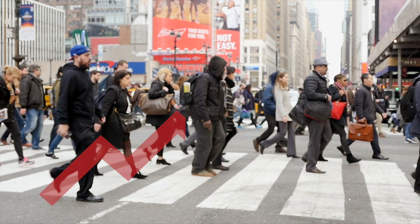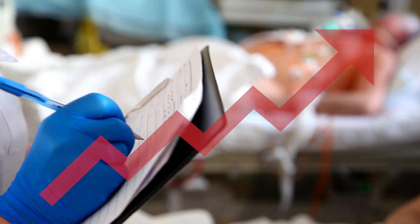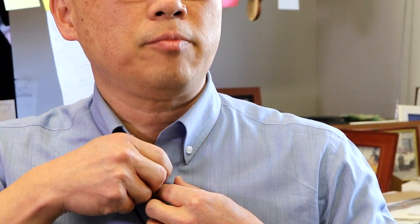Hundreds of millions of people suffer from diabetes globally, creating huge economic challenges for health systems and strain on families. Scientists like Dr. Sung Kim at Stanford are hoping to reduce that impact.